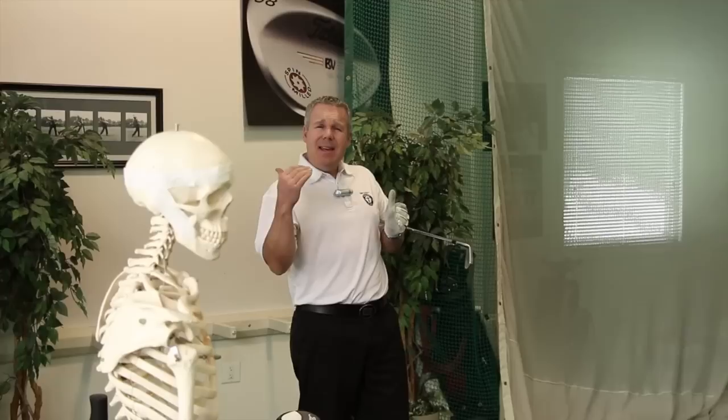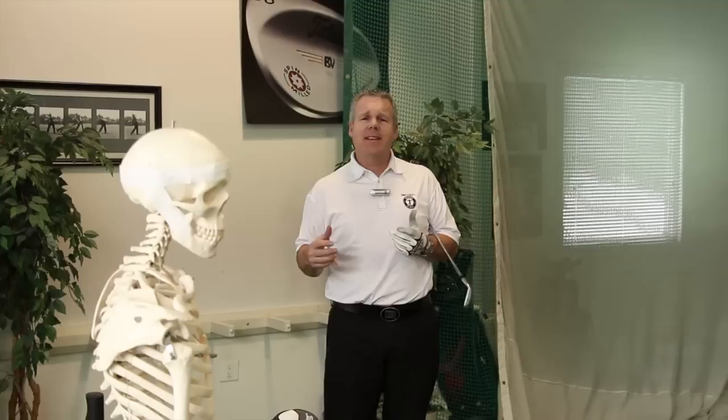The finish position — you'll see how important it is. It is the blueprint from beginning to end in your golf swing.